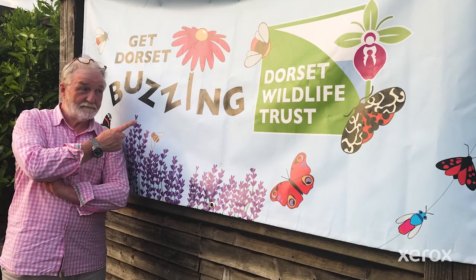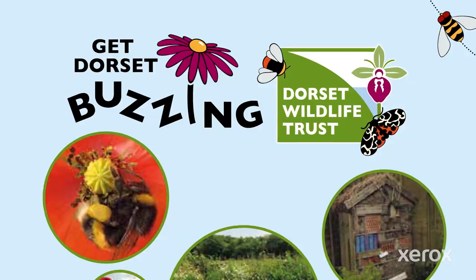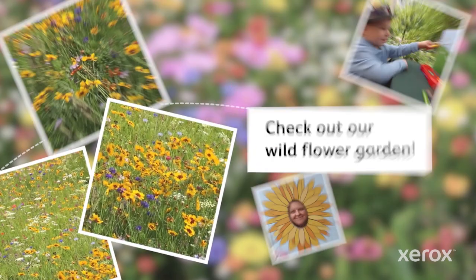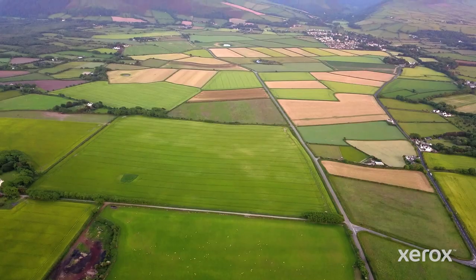XMPI makes it incredibly easy to create engaging marketing campaigns that span both print and digital. We were so excited to be able to help make such a positive impact on the environment.